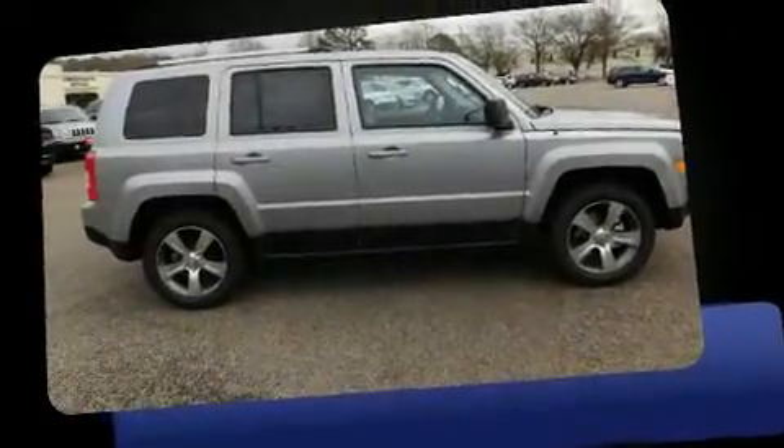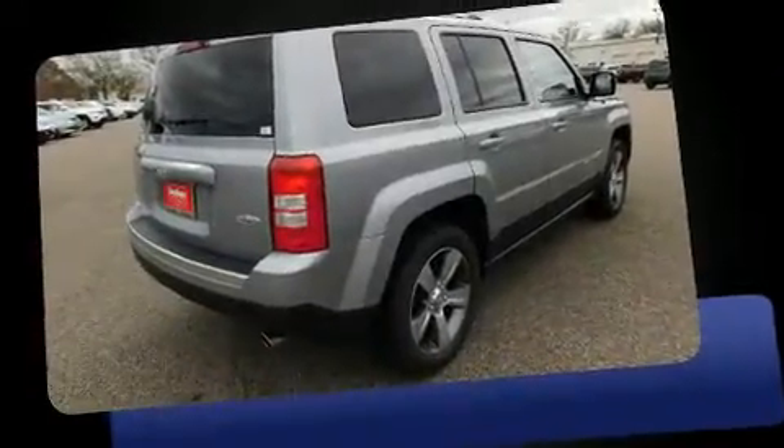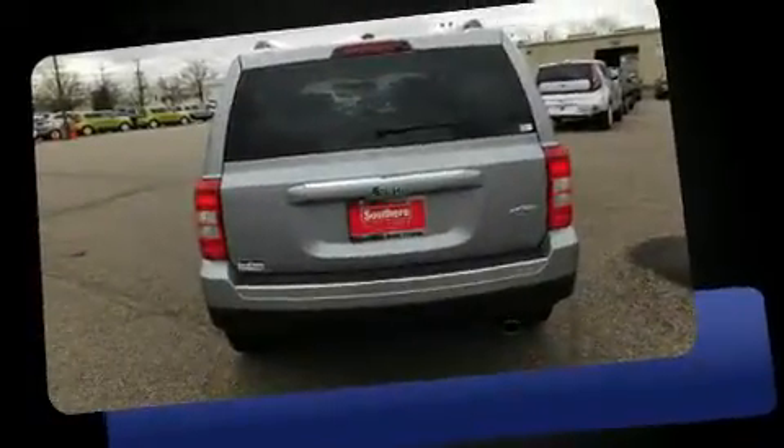Sensibility and practicality define the 2017 Jeep Patriot. Smooth gear shifts are achieved thanks to the efficient four-cylinder engine, and for added security, Dynamic Stability Control supplements the drivetrain.